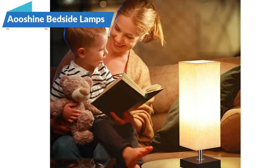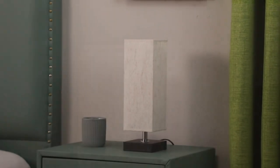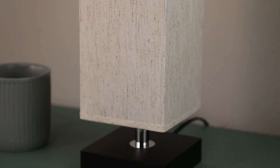Aushine's small table lamp is a sleek and minimalist addition to any room in your home. Featuring a beige linen shade and solid wood base, this retro-inspired lamp creates a warm and comfortable glow, perfect for bedrooms, living rooms, offices, and more.